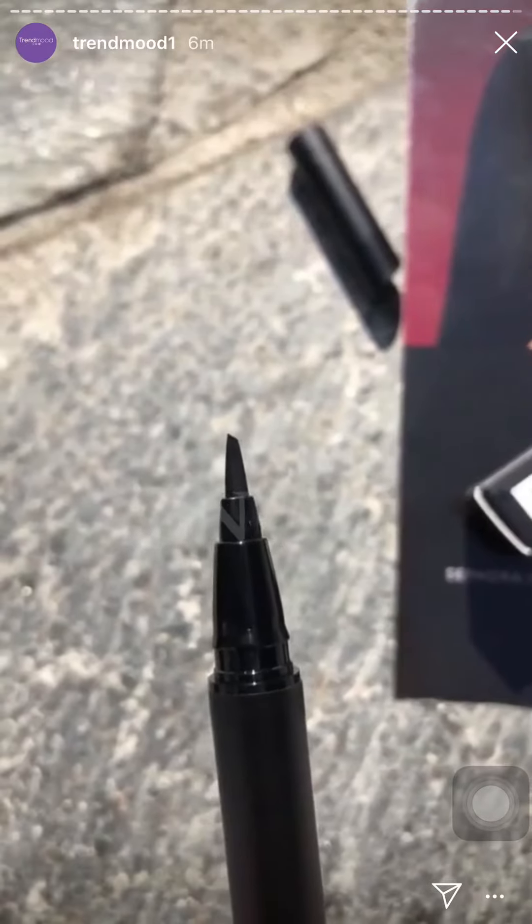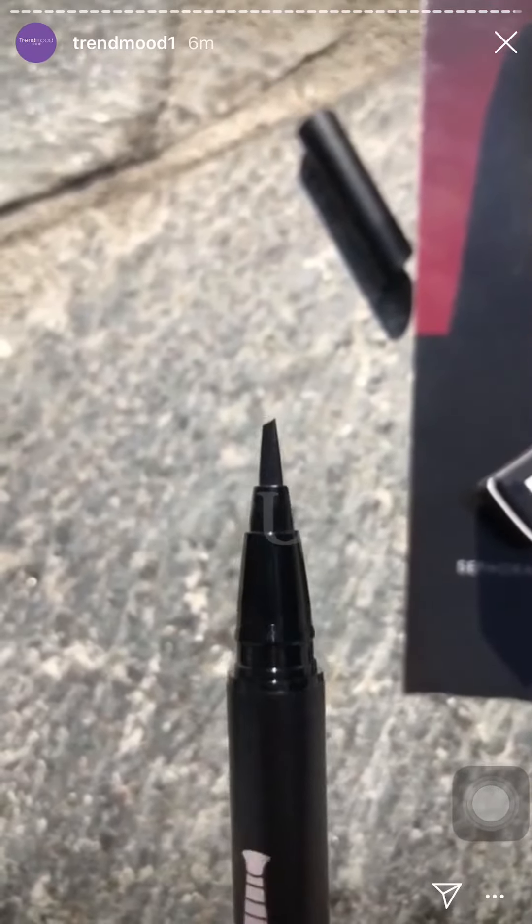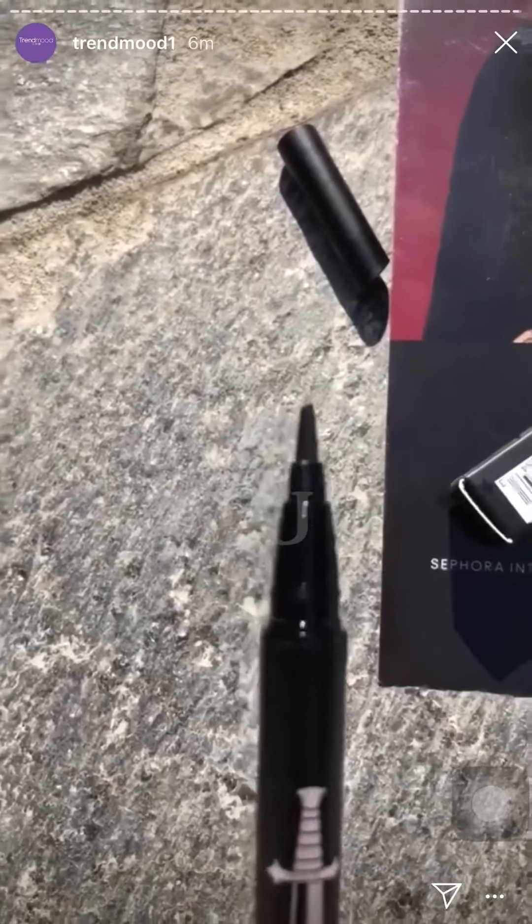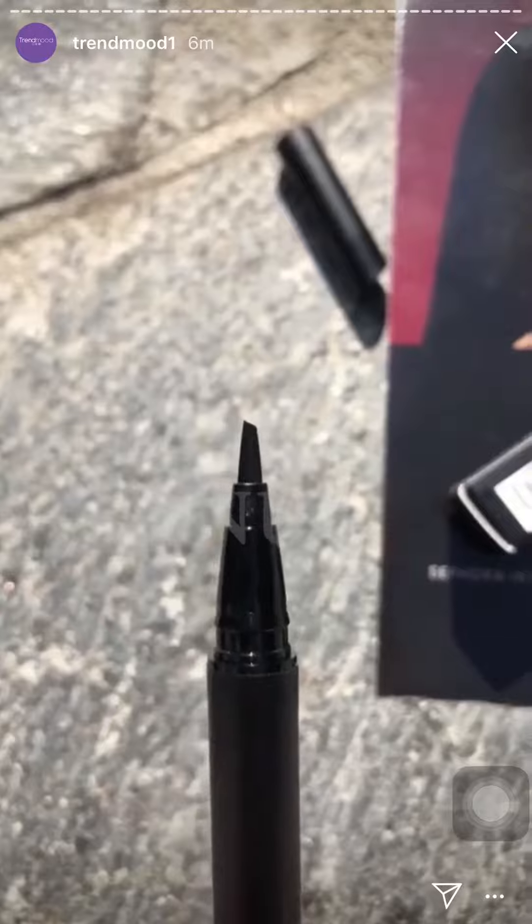When you twist it this way, you can see the angle. It has a very short tip, which will give you more control to create cat eyes. I can't wait to use this — oh, the focus is gone.